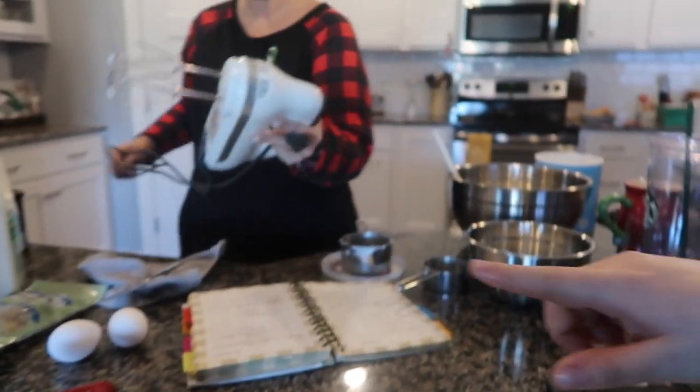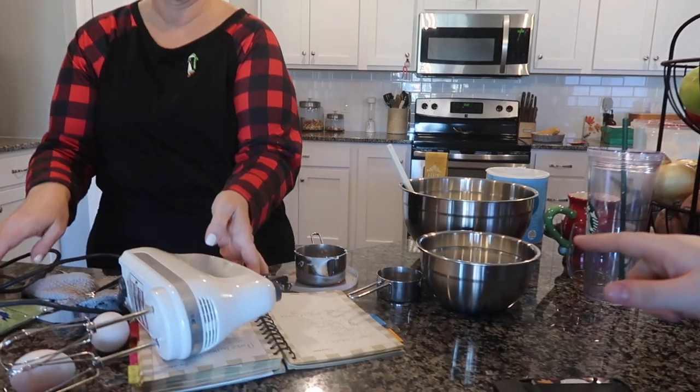What I'm doing with mom right now after I get done eating is we are baking my grandma's famous cookie recipes — four of them. Go ahead and say what they are. Sugar cookies, Aunt Sally's cocoa drops, best evers, and peanut butter blossoms.